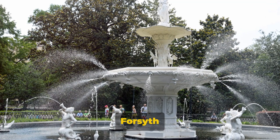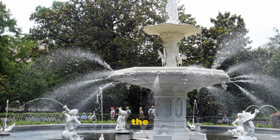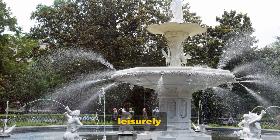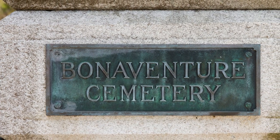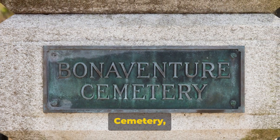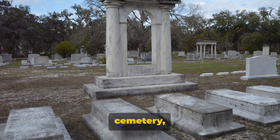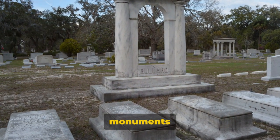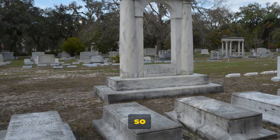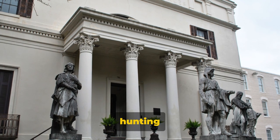Next, we have the beautiful Forsyth Park, the city's largest and oldest public park. It's the perfect spot for a picnic or a leisurely stroll, and the iconic white fountain is the cherry on top. Then there's the Bonaventure Cemetery, a place of serene beauty. It might seem strange to visit a cemetery, but the Spanish moss-draped trees and historic monuments make it worth your while. It's so beautiful, you might forget you're in a cemetery — but remember, no ghost hunting after dark.